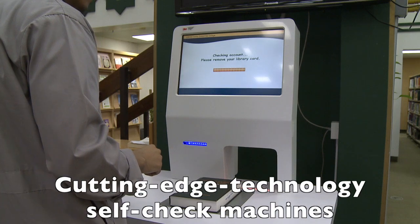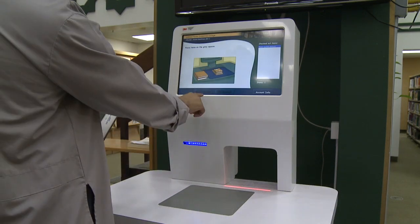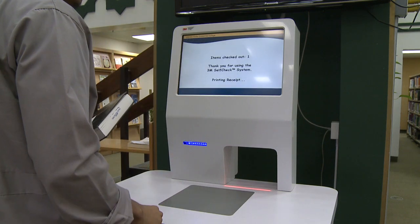Students can borrow and return books using the self-check machines. The RFID barcodes on the books make it a quick and seamless process.